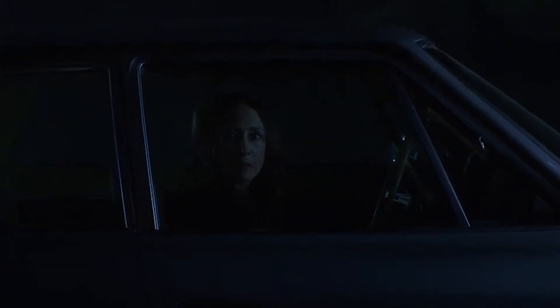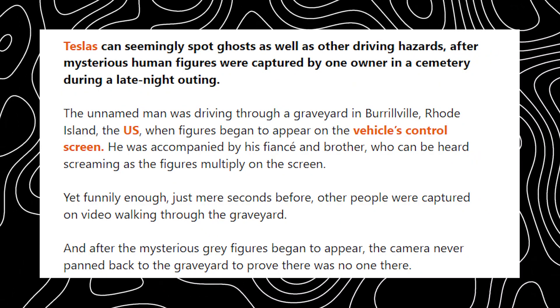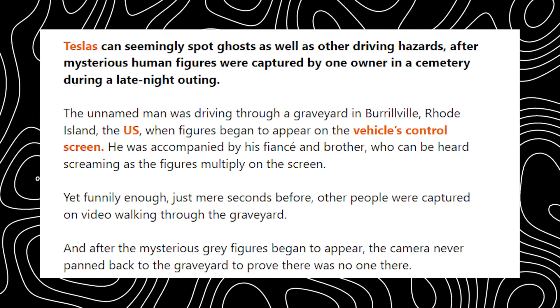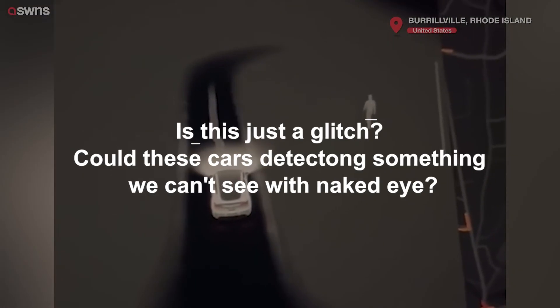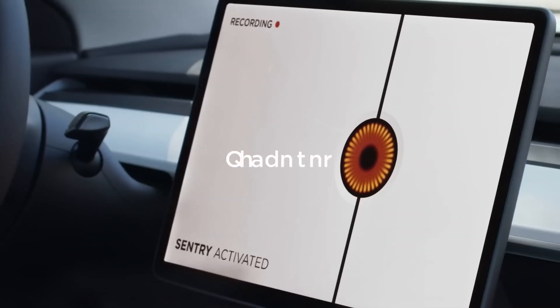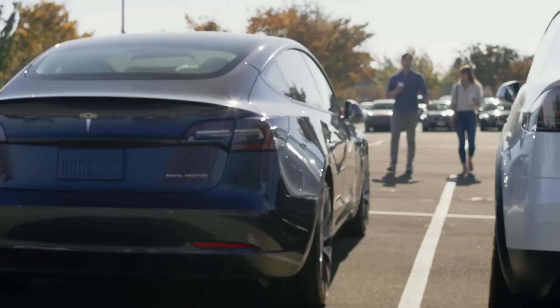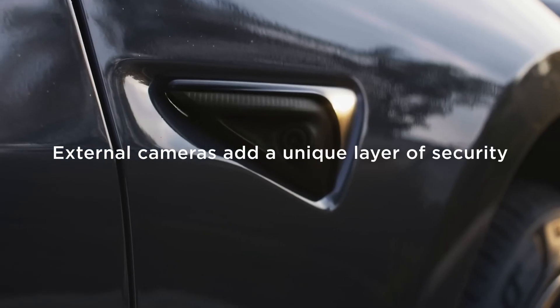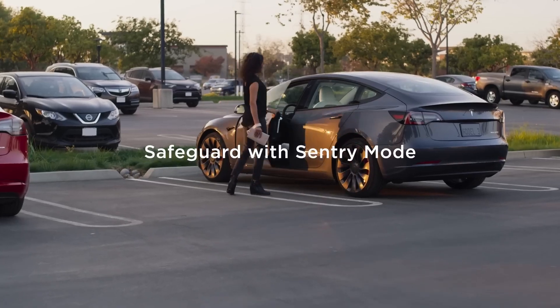Still, the sheer number of these reports makes it hard to dismiss the phenomenon entirely. When drivers across different locations — especially places known for their haunted histories — are all reporting similar experiences, it raises questions. Is it really just a glitch? Or could these cars be detecting something beyond what we can see with our own eyes? As Tesla continues to update and refine its software, it's possible that many of these sightings will fade away as the system becomes more precise. But for now, these experiences leave us with more questions than answers. Are we simply witnessing the quirks of advanced AI, or are we catching a glimpse of something far more paranormal?